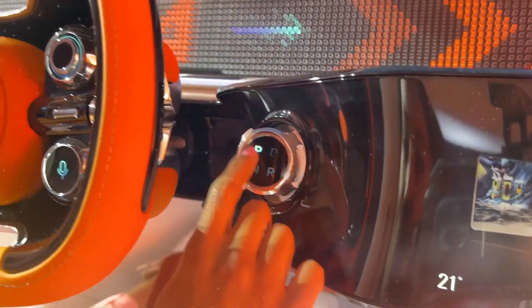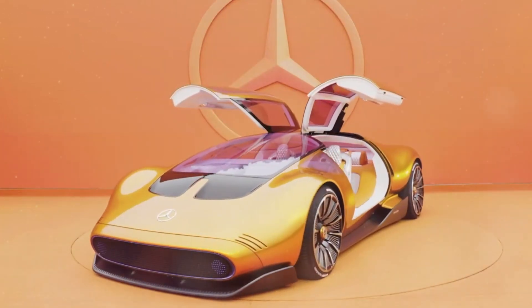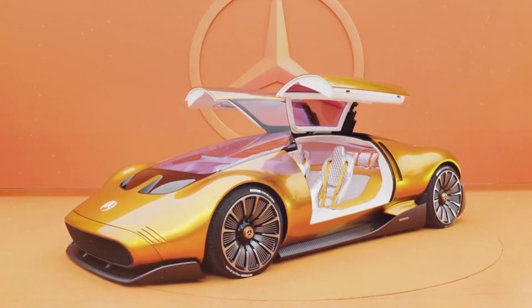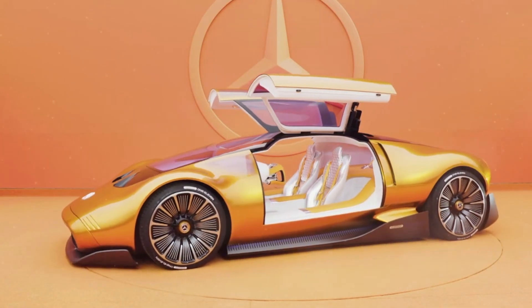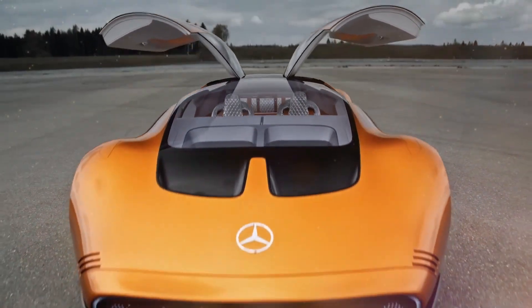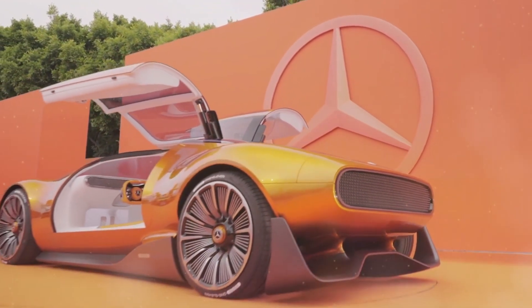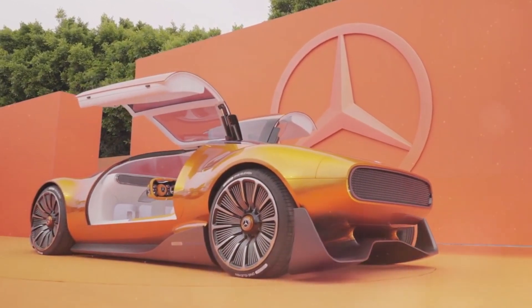Mercedes-Benz has incorporated augmented reality technology into the 111's interior. With 3D controls, icons and maps, the entire cabin becomes an immersive user interface. Additionally, the augmented reality system enhances visibility by making the A-pillars and the hood appear transparent. This advanced feature not only enhances safety, but also elevates the driving experience to a whole new level.